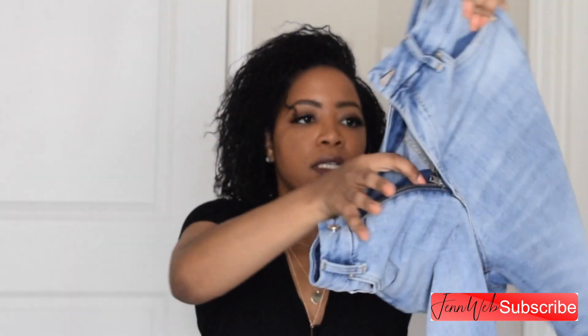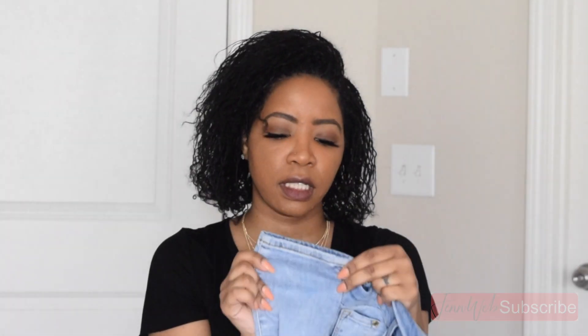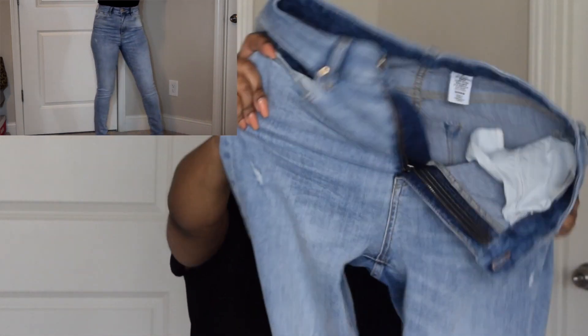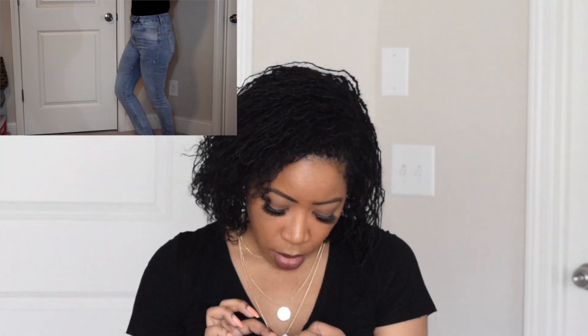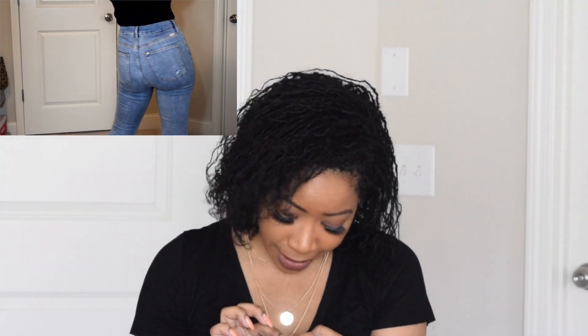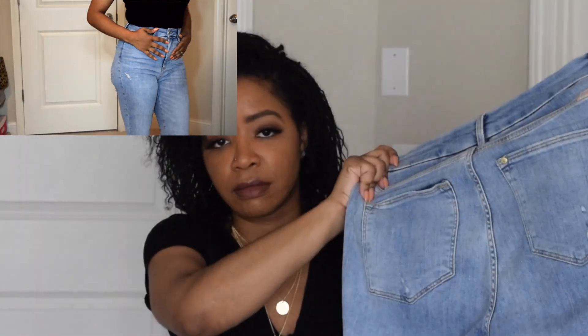Alright, the second one are these. Now, they don't have as much distress as the other one. It is a frayed hem on this. They are like a washed look. These are high-waisted again, because that's totally what I do. And these are called basically the same thing — Super Skinny Ankle Coupe Ultra Moulante — and size 29 as well. So basically I got the same pair of jeans, the same style, just a different look.